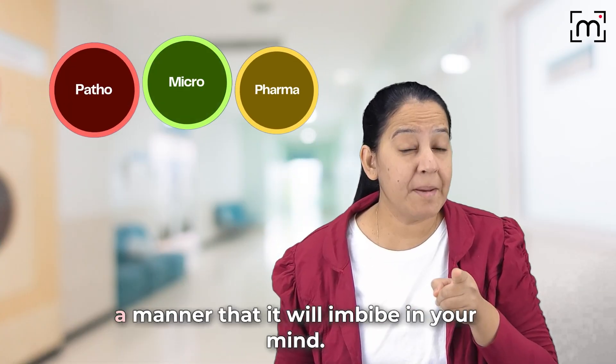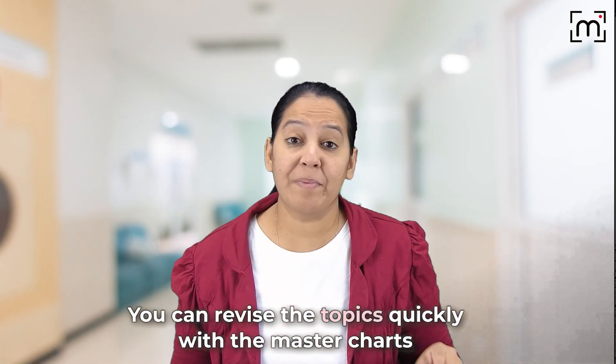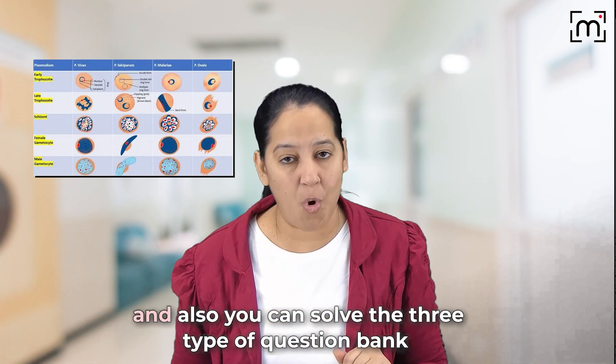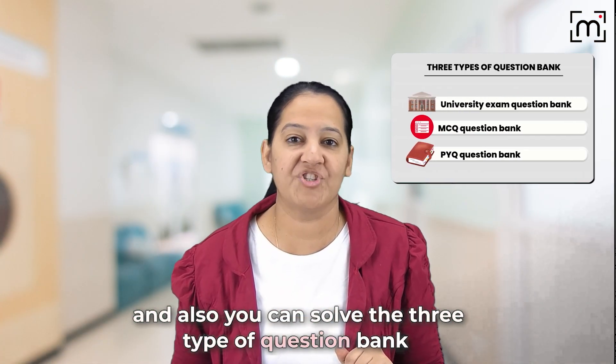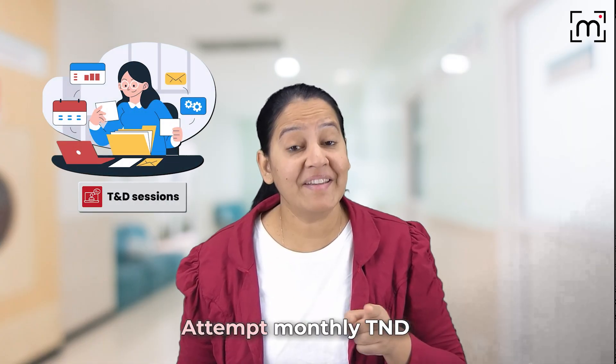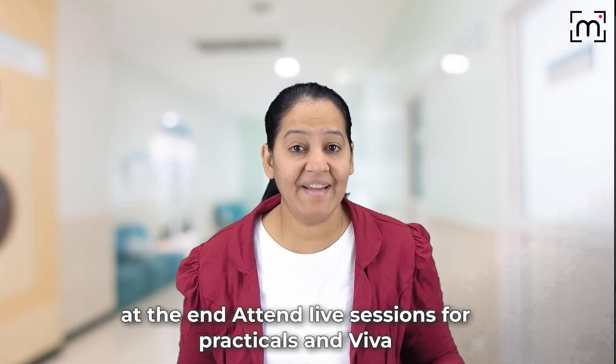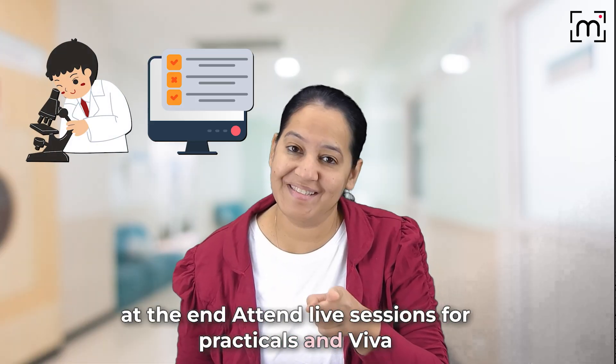I will integrate the three subjects in a manner that it will imbibe in your mind. You can revise the topics quickly with the master charts, and you can also solve the three types of question bank on completion of the topic. If you miss the live session, recordings will be available. Attempt monthly tests and casual preparation with everyone else. At the end, attend live sessions for practicals and viva voce.